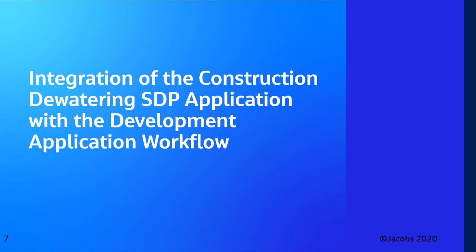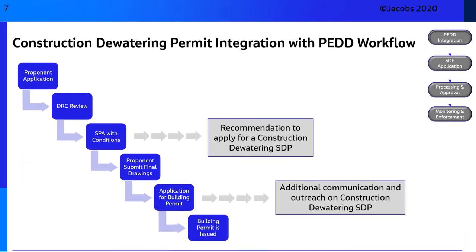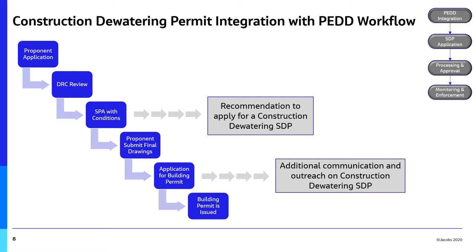This next section will present an overview of how the construction dewatering program will integrate with the existing development application workflow. This slide illustrates a simplified version of the existing workflow governing the review of development applications received by the City of Hamilton. Highlighted within this workflow are two points where a proponent can receive notice that they must apply for a construction dewatering sewer discharge permit. The first point of contact can occur when the proponent receives site plan approval from the Planning and Economic Development Department with a recommendation to apply for a permit. The second point of contact can occur when the proponent submits a building permit application. It is the proponent's responsibility to secure a construction dewatering sewer discharge permit, where applicable, prior to commencing any construction dewatering related activities.